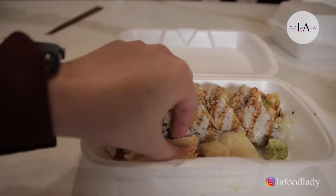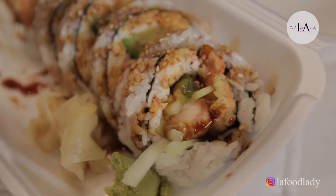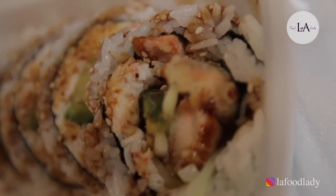Next up, the Vegas roll, and I got lucky with a piece of fried tempura that snuck in there. This was really good. The salmon was well-cooked, the crab meat was really creamy. The cucumber is really crisp, and the eel sauce is delicious, but this is one of those orders that I would definitely order at the restaurant opposed to takeout.